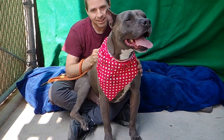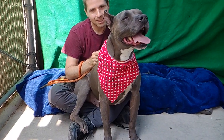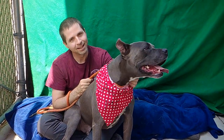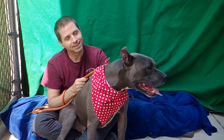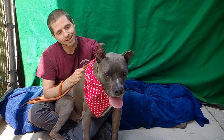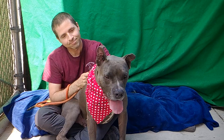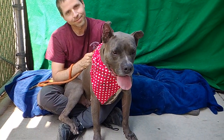We'd like you to meet Dodger. Dodger's animal ID number is A5282381. Dodger is a five-year-old blue and white neutered male pit bull who came to the shelter on May 22nd as an owner's surrender. He is 65 pounds.